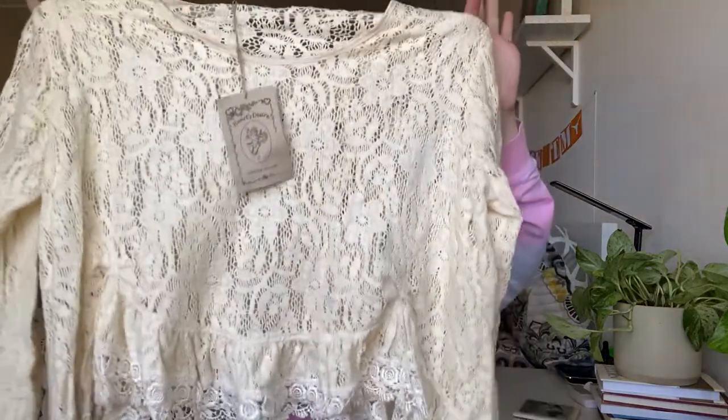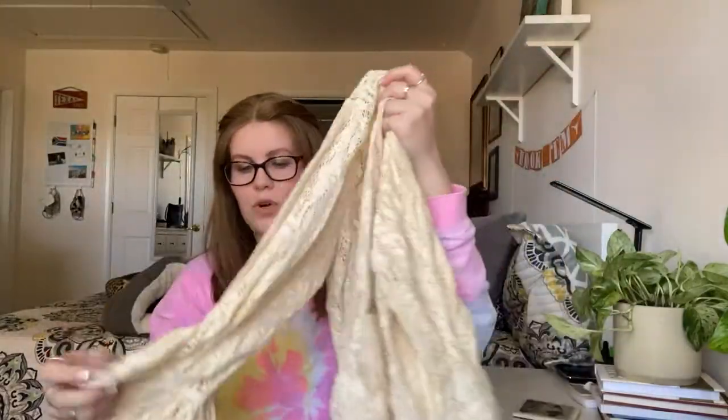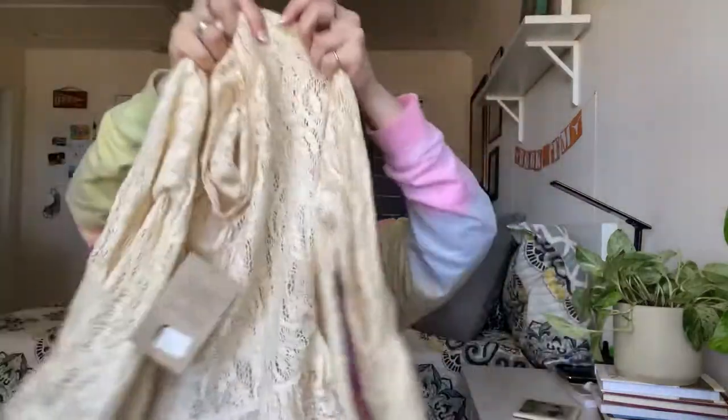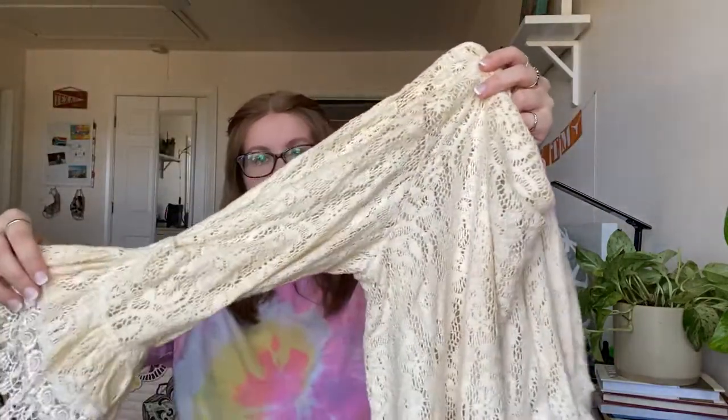This one I initially thought was a very old piece of lace, but it's actually new with tags. It's called Heart's Desire — the Lace Sophia Top, retailed for $156. It's got long sleeves with a little flounce at the end and pleating on the front. When I researched the brand, a lot of their pieces are described as 'tea stained,' which makes sense for this ivory-but-slightly-darker color.